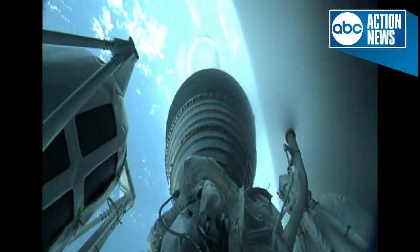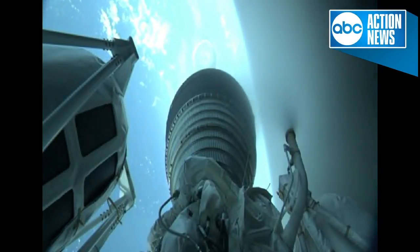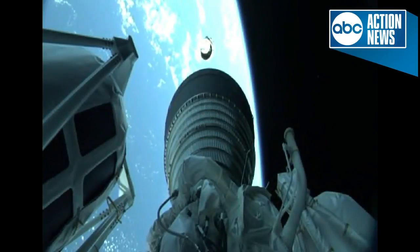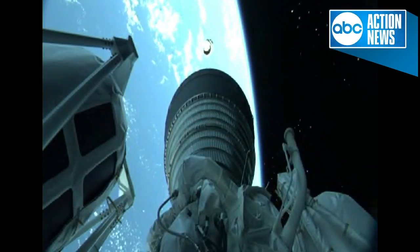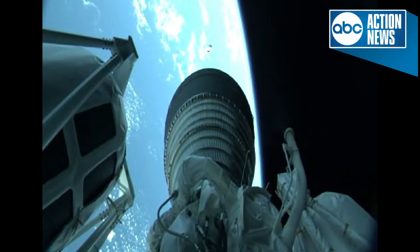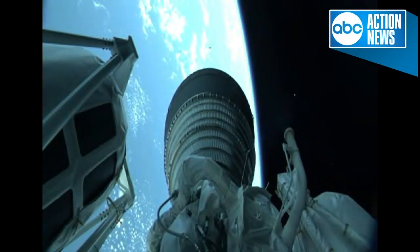6 seconds after BECO, the Centaur second stage will separate from the Atlas booster. We have BECO — booster engine cutoff. Standing by for stage separation. We have good indication of stage separation. The Centaur single RL-10 engine ignites for the first time. We have ignition and full thrust on the RL-10. The RL-10 produces 22,900 pounds of thrust and burns for just under 8 minutes. We have good indication of fairing separation.